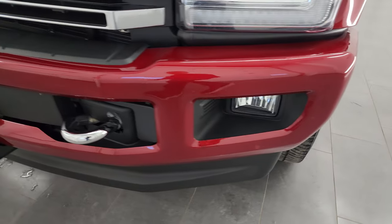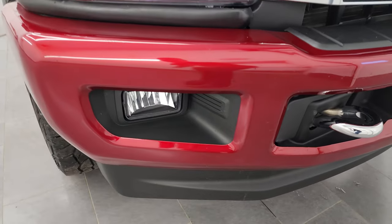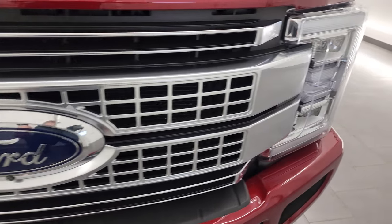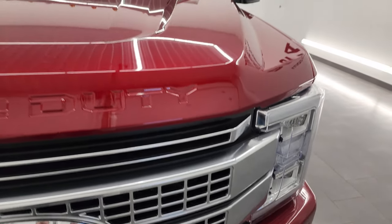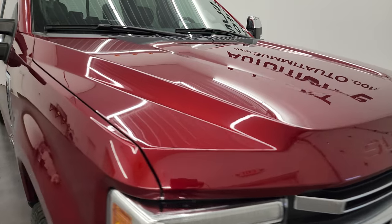You get the painted bumpers with the platinum package. This one comes with the LED fog lamps, the chromed tow hooks, and the platinum painted grille. You also have the LED headlamps and running lights. We'll turn all those on at the end of the video so you can see just how nice and bright they all are.